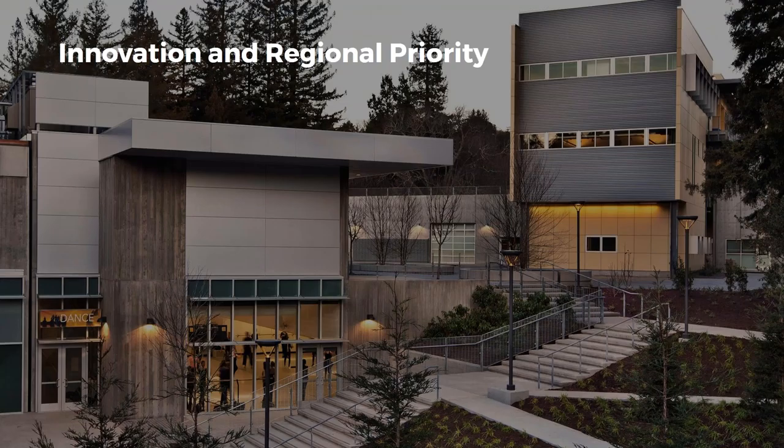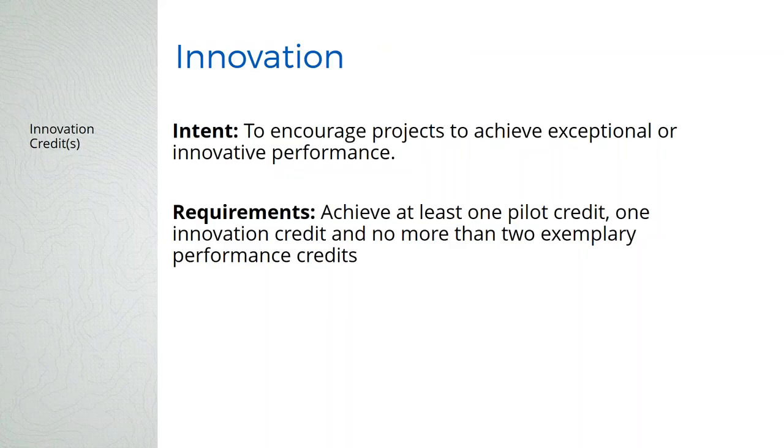Regional priority credits didn't change too much. For innovation credits, USGBC is encouraging the use of pilot credits — a credit they want to road test. You have to let them know you want to use it, use it, and then report back how it worked. We want to achieve at least one pilot credit to help get them out in the field more. To find pilot credits, go to USGBC online and look at their pilot credit catalog.